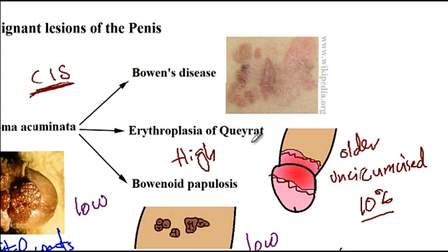Bowen's disease is a similar condition to erythroplasia of Queyra, with the exception that the penile shaft is affected. In terms of appearance, these lesions appear as dull red plaques with areas of crusting, as you can see on top of these lesions. There is a 5% chance of progression of Bowen's disease into squamous cell carcinoma, so Bowen's disease is also considered high risk for developing into squamous cell carcinoma.